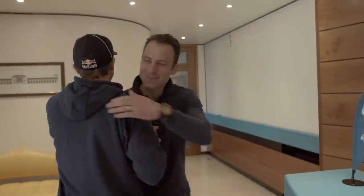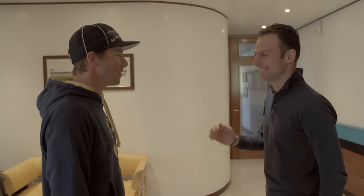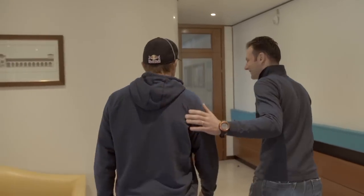Hey buddy, nice to see you, Max. You ready? Yeah, I'm ready. The production's running. Yeah, it's very exciting. Good, it's good to be here. Let's go check it out.